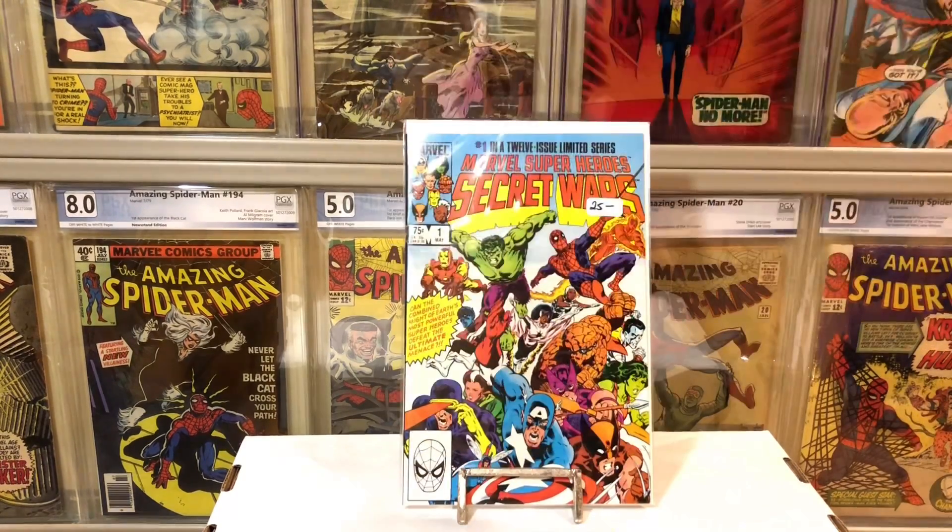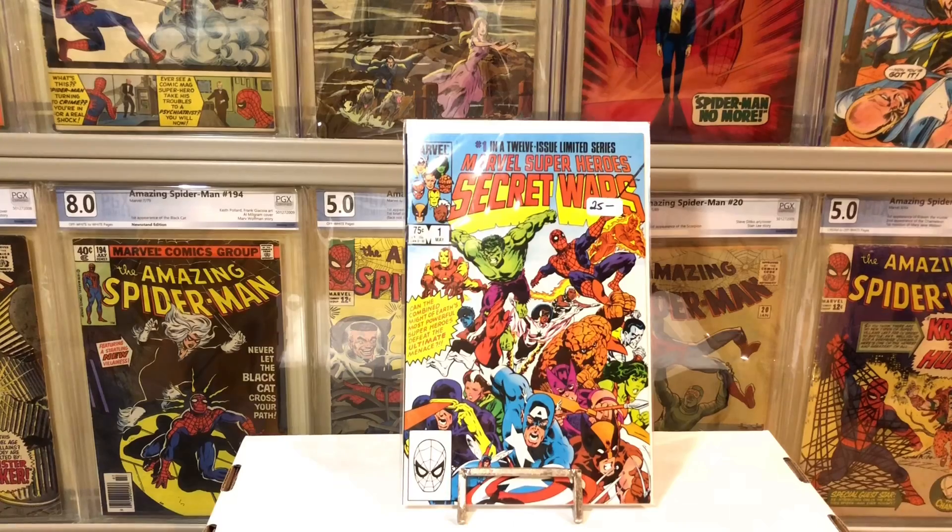Starting with this one — it is Marvel Super Heroes Secret Wars number one. I'm sure everybody knows what this book is. Secret Wars was a big deal back in the day; everybody knows the number eight issue which is of course the first black costume. I loved Secret Wars growing up, and unfortunately a lot of the books I had back then I no longer have. This one is labeled at $25 but I paid $20. I already have number eight, the first appearance of the black costume, but I wanted the number one issue just in case for future Marvel movies.